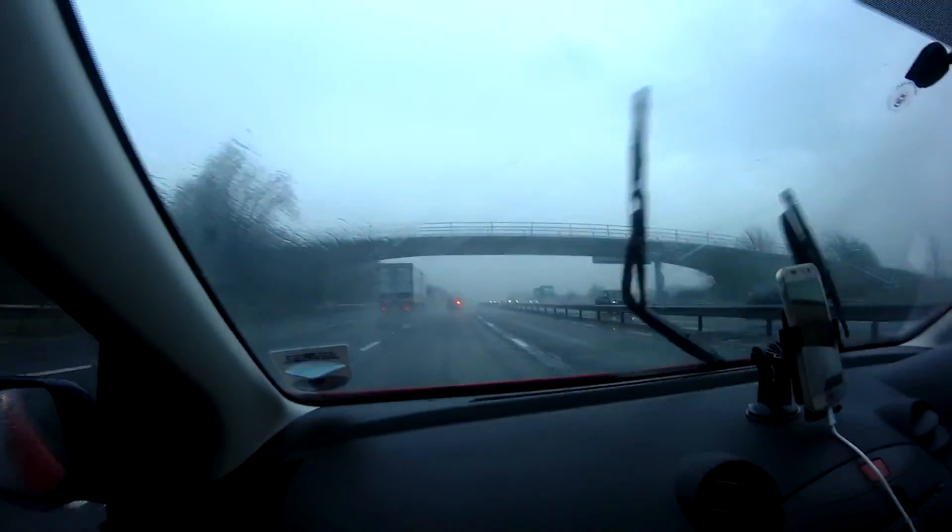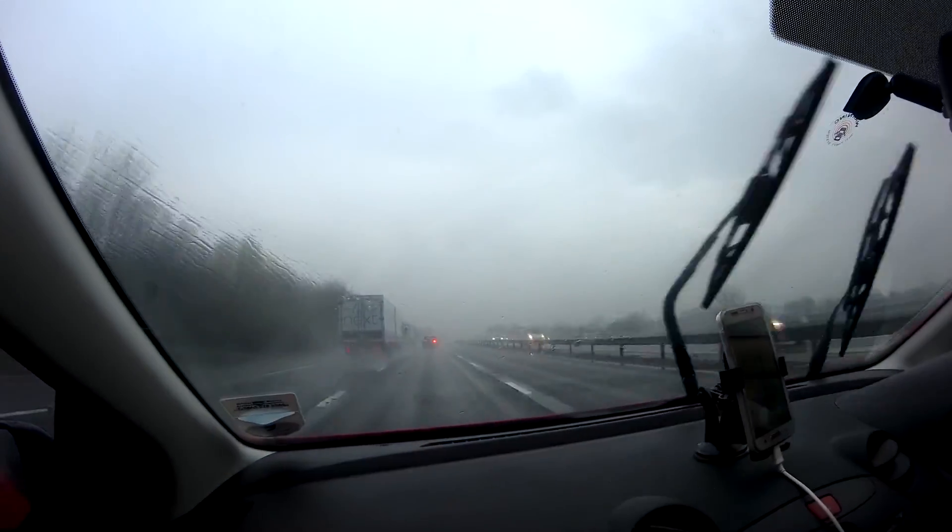Today is the 15th of April 2016 and the weather is doing this, so we thought we'd go here.